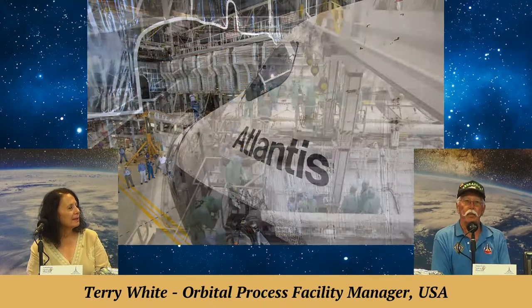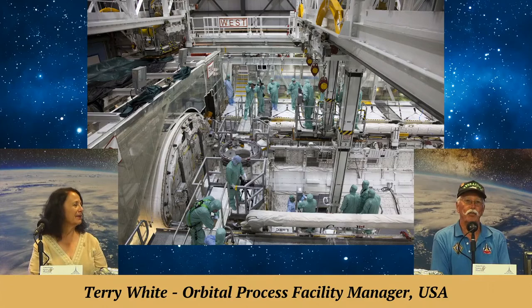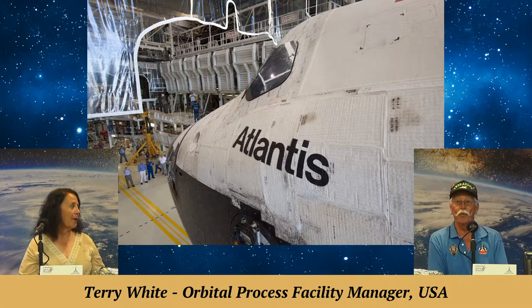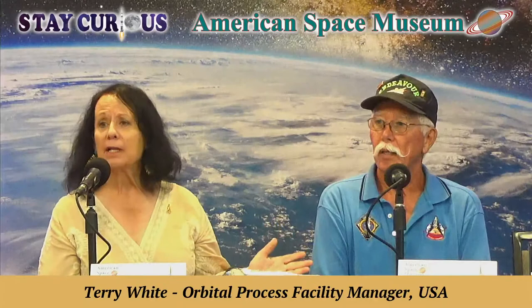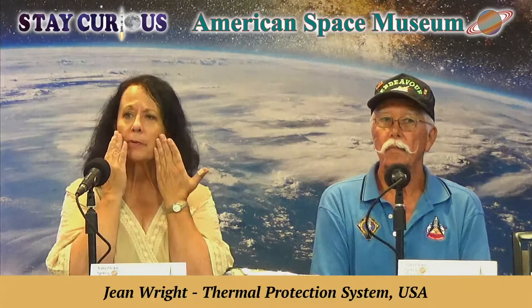The payload bay and the crew module were clean room environments. You had to put on what we call the bunny suit — special clean room attire with booties. People with facial hair had to wear a mask, no jewelry, and no makeup. That took a lot of adjustment. The women asked, 'What do you mean no makeup?' We said you're not wearing makeup inside the orbiter.